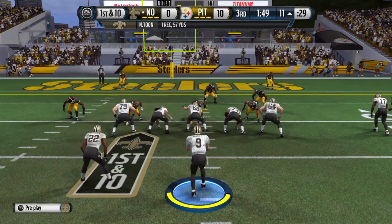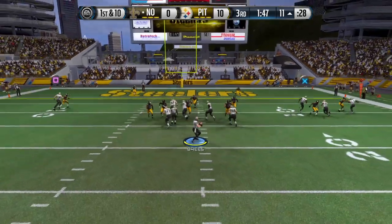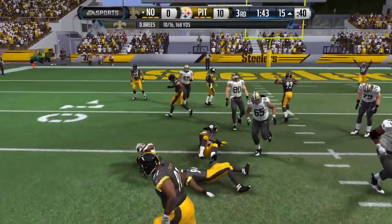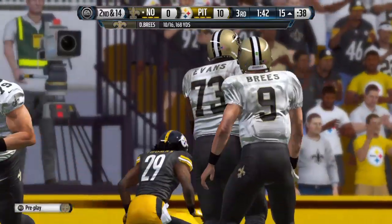That long gain sets them up here on this play. Setting up the screen — catch made, but this run goes nowhere. Stuck for a loss of four.